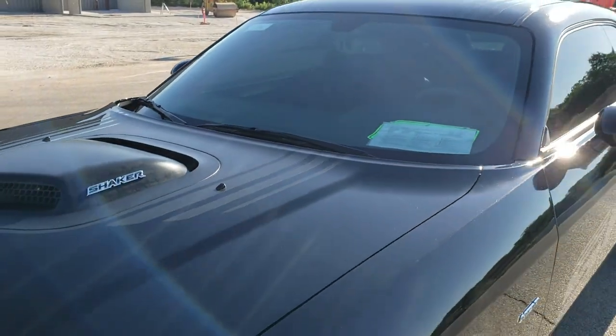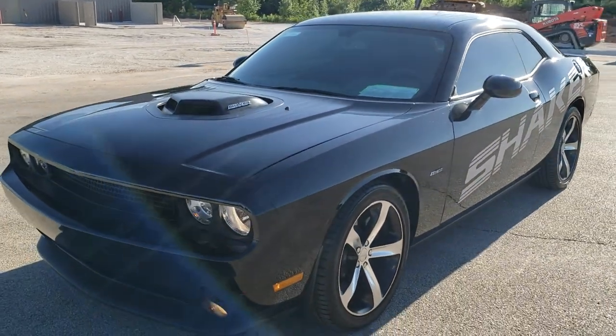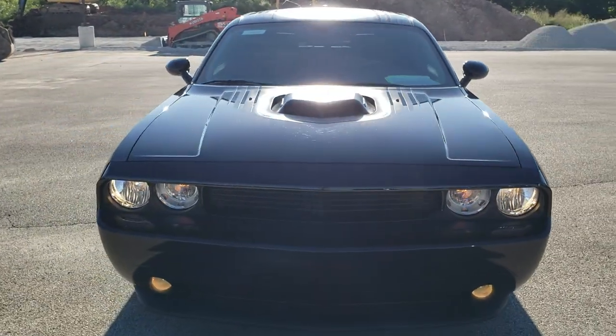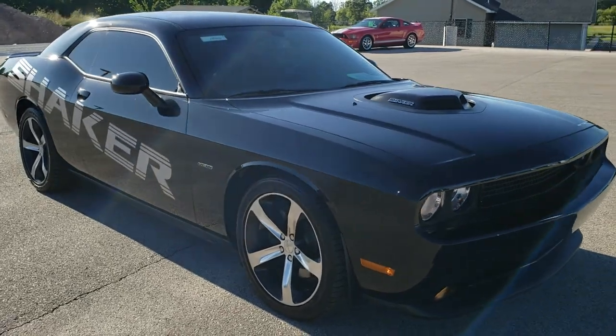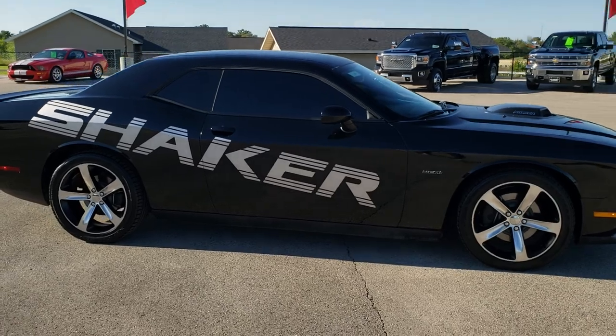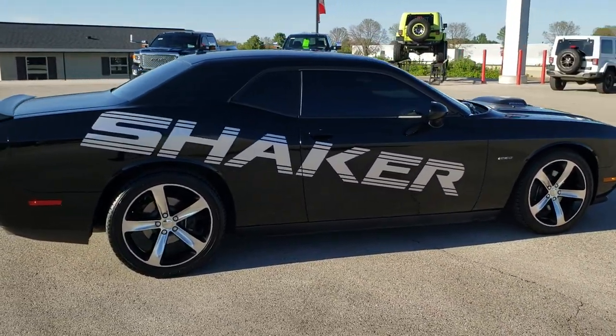I would highly recommend this car from a quality and condition standpoint. To see more pictures of this car or one of our other 450 new and used cars, trucks, SUVs, minivans, wranglers, sports cars, challengers, chargers — you name it, we got it. Go to our website www.summitauto.com. Full pictures and descriptions of every single vehicle from two locations, all at summitauto.com.